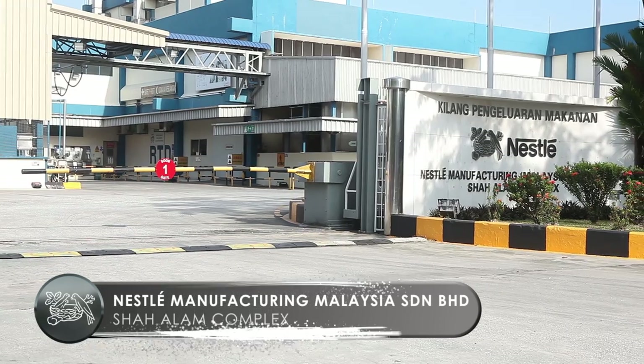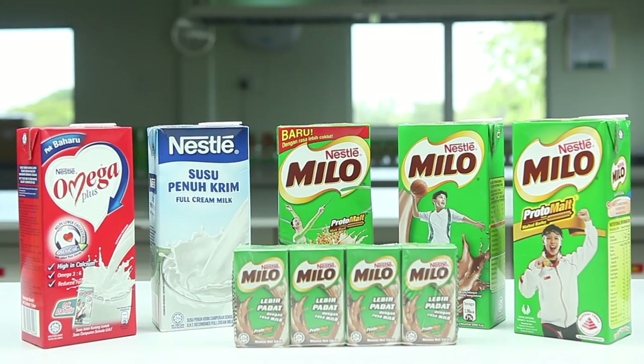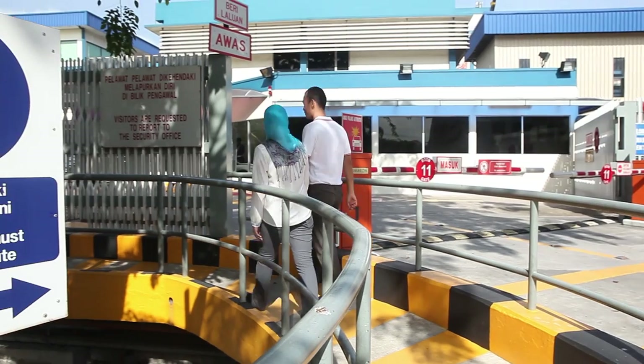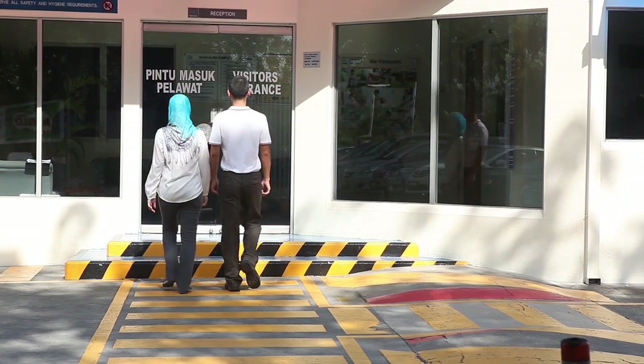Welcome to the Nestle Manufacturing Malaysia Sungai Buloh Shirelam Complex. We hope you enjoy your visit to our facility. To help make it more pleasant, we would like to advise site-specific hazards and safety rules to ensure your safety.